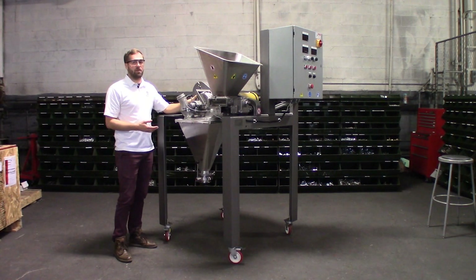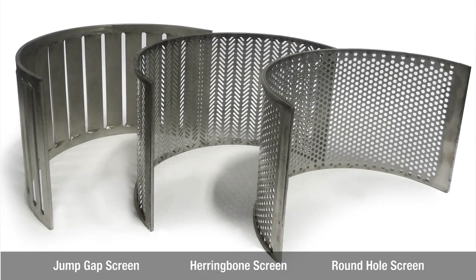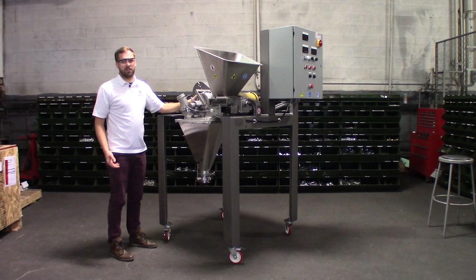On the bottom half of the grinding chamber, there's a perforated screen that determines the size of the material that is released from the grinding chamber.